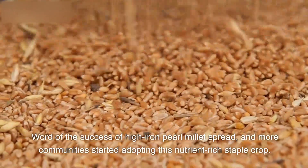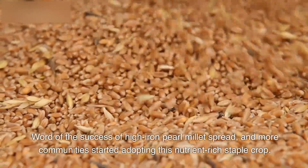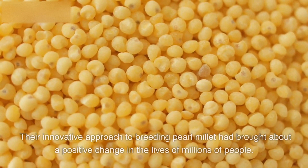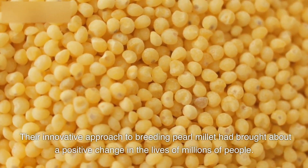Word of the success of high-iron pearl millet spread, and more communities started adopting this nutrient-rich staple crop. The scientists were thrilled to see their efforts making a real impact. Their innovative approach to breeding pearl millet had brought about a positive change in the lives of millions of people.